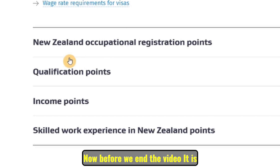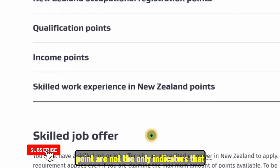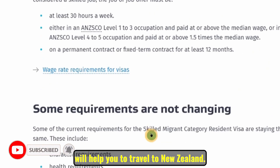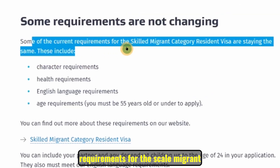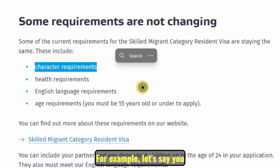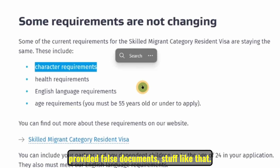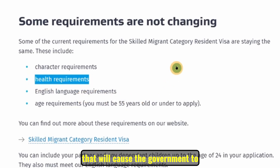Before we end the video, it's important to note that the occupational registration, qualification, income, and skilled work experience points are not the only indicators. Some current requirements for the Skilled Migrant Category visa are staying the same. You must be of good character — for example, a previous visa rejection due to providing false documents would be an issue. You must also not have significant health problems that would cause the government to spend more money treating you rather than benefiting from your work.